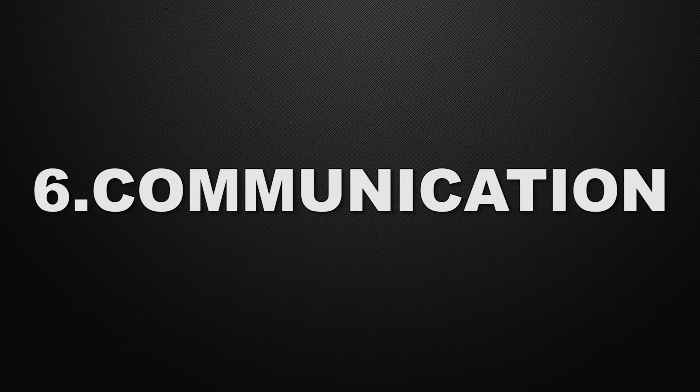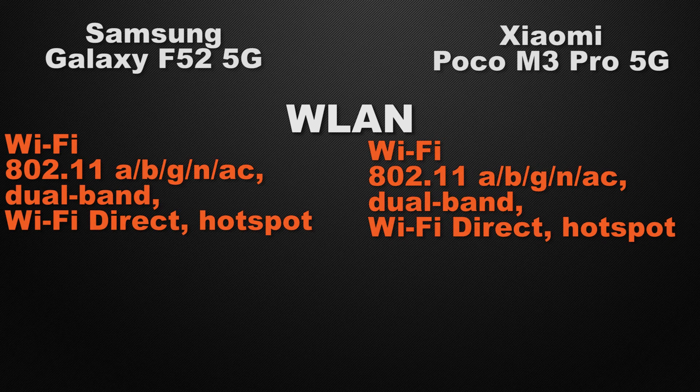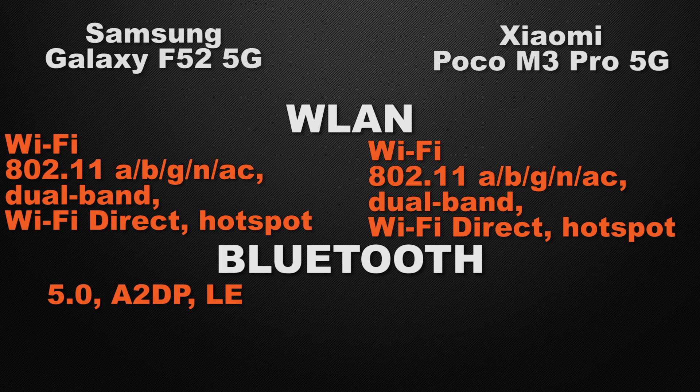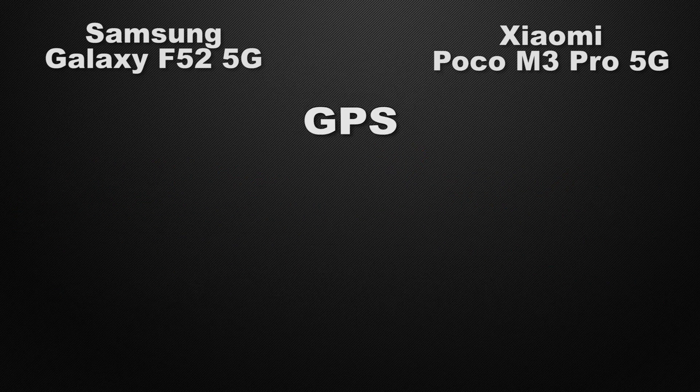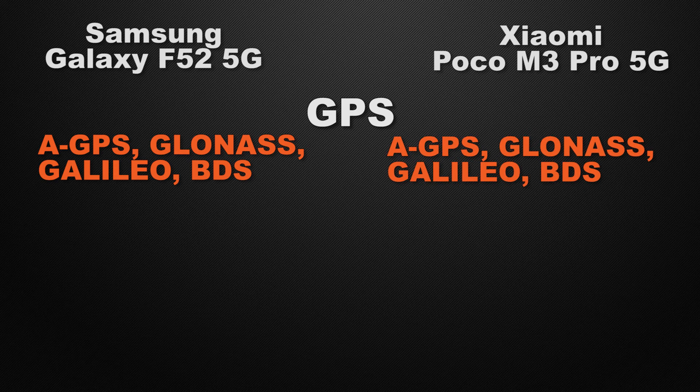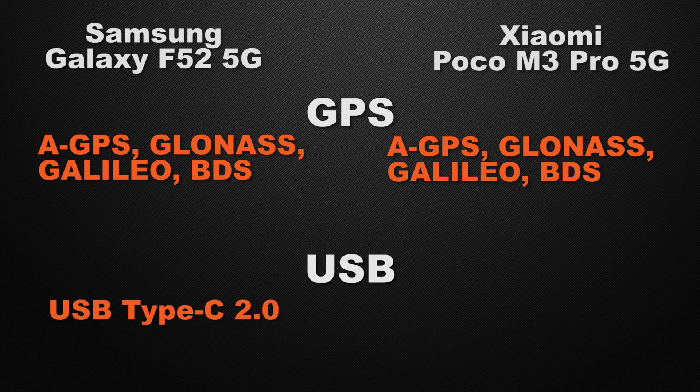Moving to the communication chips, starting with WLAN: both devices come with Wi-Fi AC, dual-band Wi-Fi, Wi-Fi Direct and hotspot — it's a tie. About Bluetooth, F52 has Bluetooth 5.0 whereas M3 Pro has Bluetooth 5.1. So the winner here is M3 Pro because it has a newer generation of Bluetooth. For positioning chips, both have GPS, GLONASS, Galileo and BDS — a tie. About USB connectivity, both devices have a 2nd gen Type-C connector — another tie.